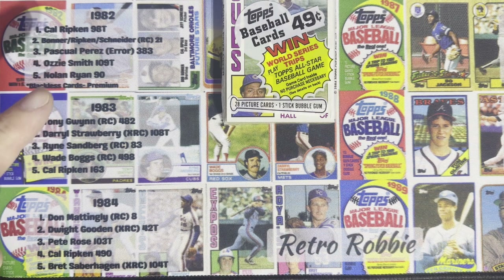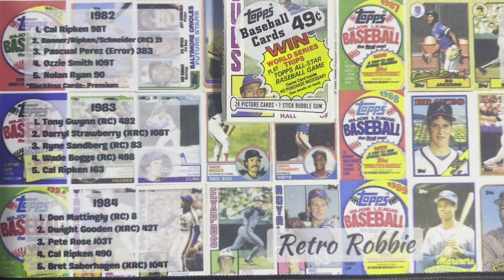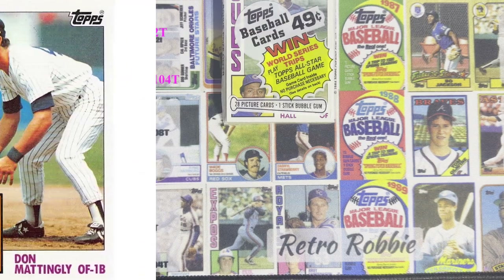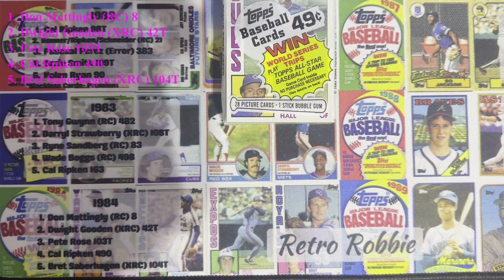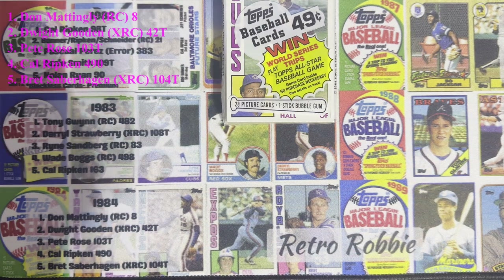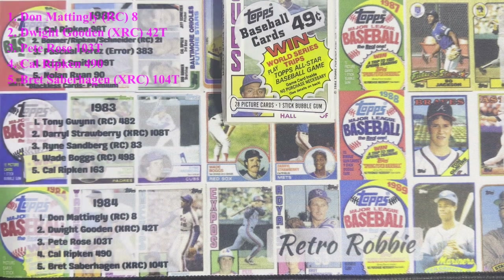The top five cards — probably the most iconic card in 1984, and everyone recognizes it, everyone wants it — is the 1984 rookie card of Donnie Baseball, Don Mattingly. When you talk about 84, that's the number one card. It's the number one rookie in that set and the most iconic card you can get from 84.